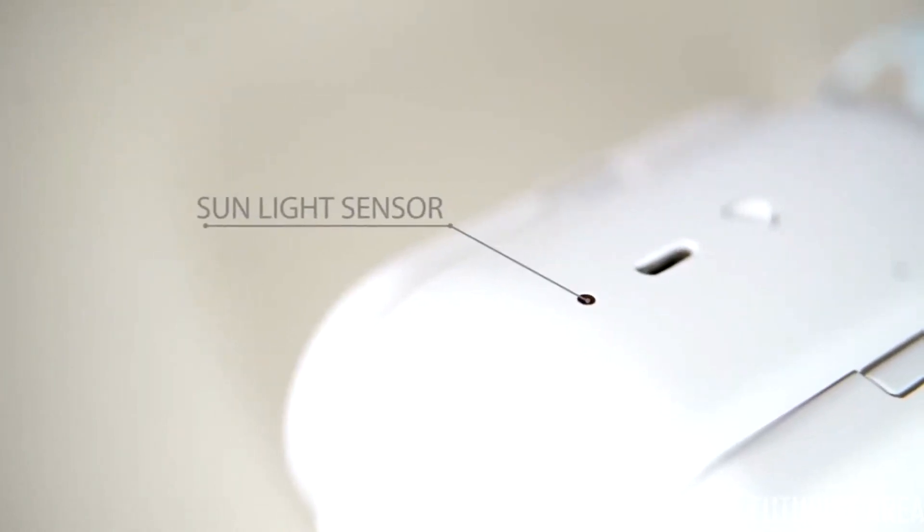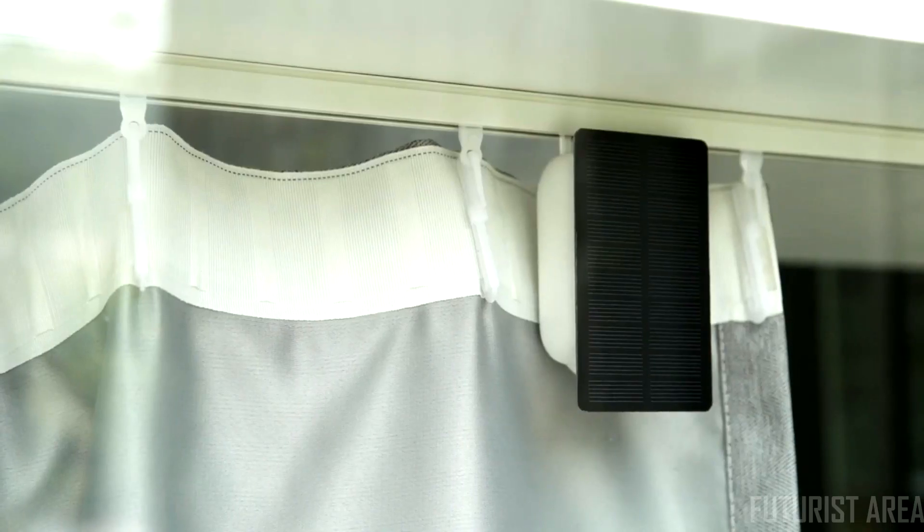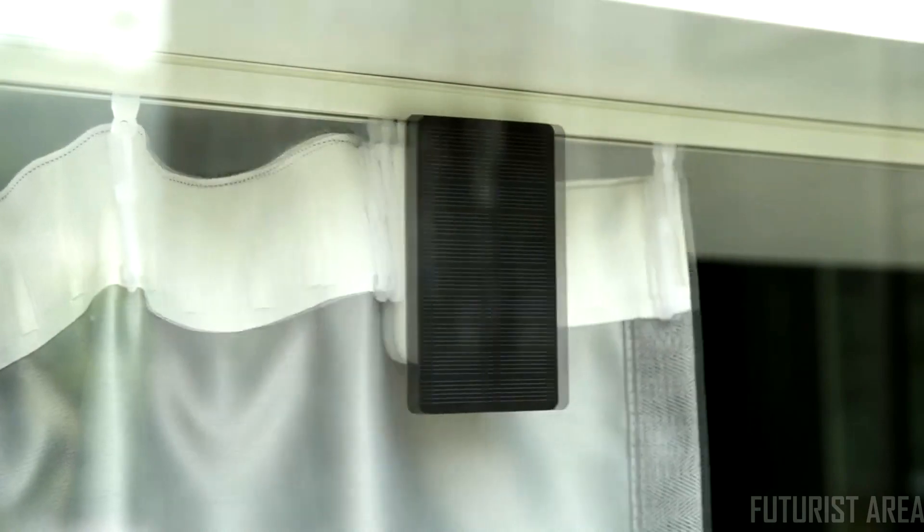A sunlight sensor is embedded to keep the room cool while saving energy. With the add-on solar panel, you'll never have to worry about charging. Even your curtain cares about sustainability.